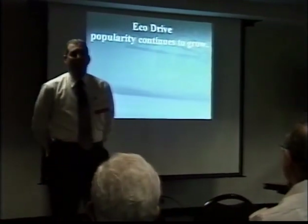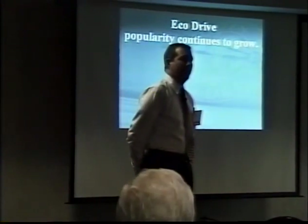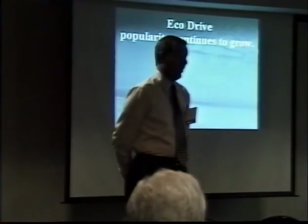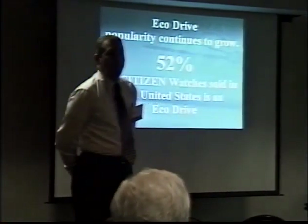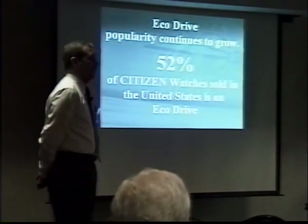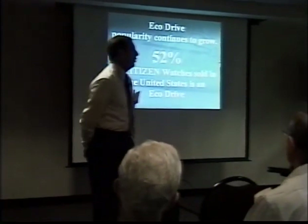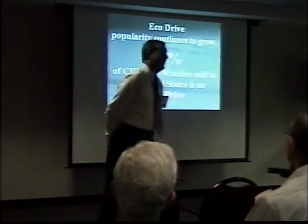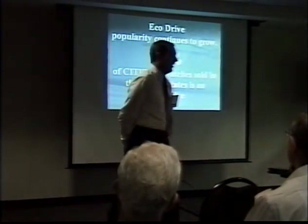Eco-Drive popularity really continues to grow. The public really likes the product; they really like the fact they don't have to change a battery on the watch. The Eco-Drive product now represents 52% of every watch sold in the United States through Citizen Watch Company of America, and that continues to grow. This number is actually from about January — we keep shipping Eco-Drive product like it's going out of style.